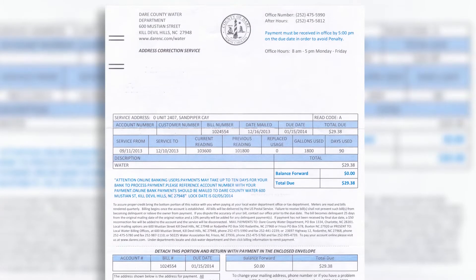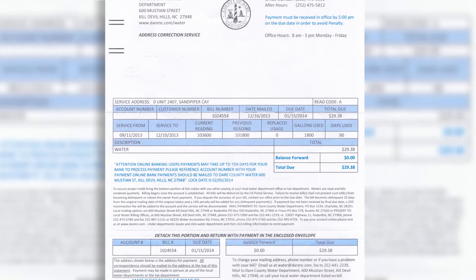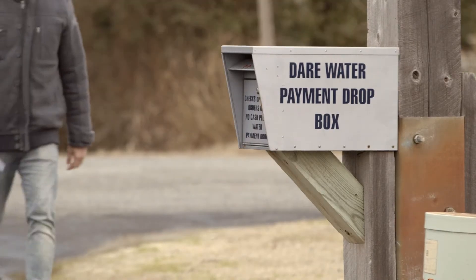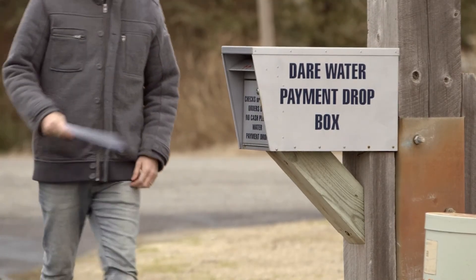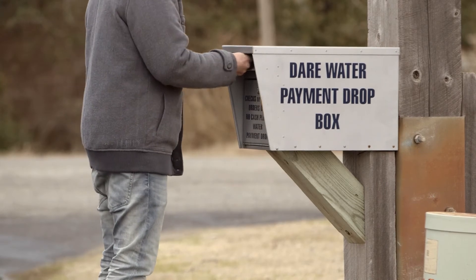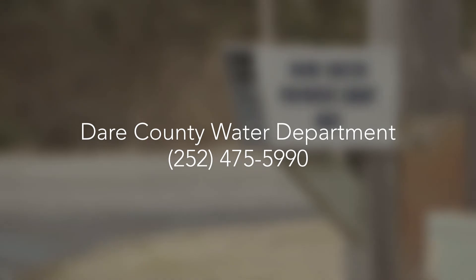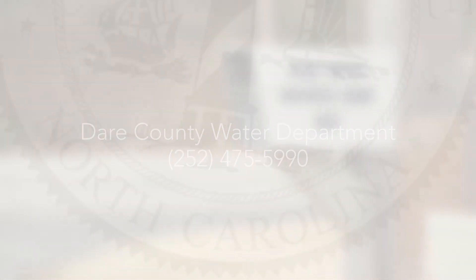You are billed for water quarterly and for all the water that you have used. Dare County Water accepts payments online, over the phone, in person, and through the mail. Please remember that no matter how you pay your bill, you need to have it paid 24 hours prior to the due date or the disconnection date of the bill. This allows sufficient time for processing. If you have questions about service or billing, call us at 252-475-5990. We are here to help.